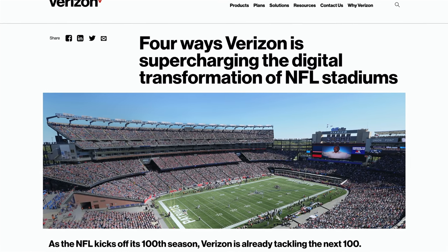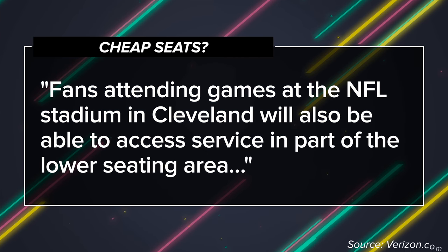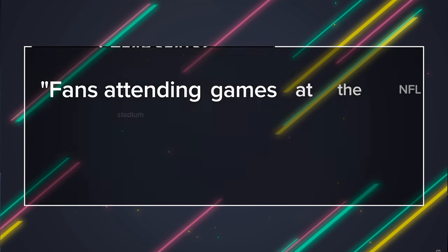A few stadiums. And just to give you an idea of how far these signals actually go, the 5G signals are only available in the lower sections of the stadium — not the nosebleeds.